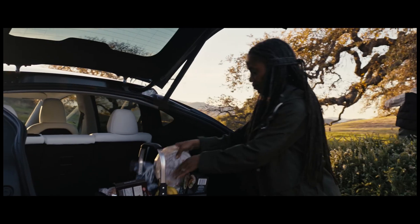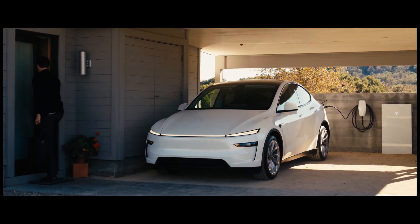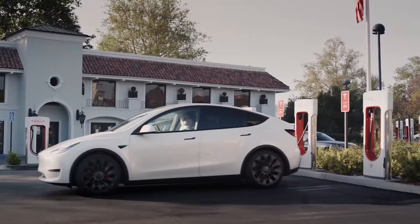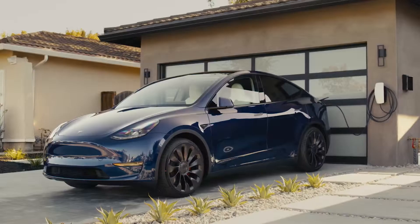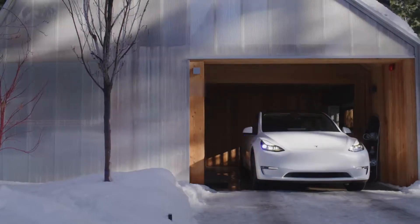On charging speed and battery technology, there haven't been any groundbreaking announcements. Charging speed remains the same, with a maximum of 250 kilowatts for the long-range all-wheel-drive model — no 800-volt architecture in this refresh. Tesla is sticking with their current battery technology and charging infrastructure for now. But 250 kilowatts is still impressive, and Tesla's Supercharger network remains a significant advantage — it's extensive, reliable, and constantly expanding, a major factor for EV buyers who value convenient charging.